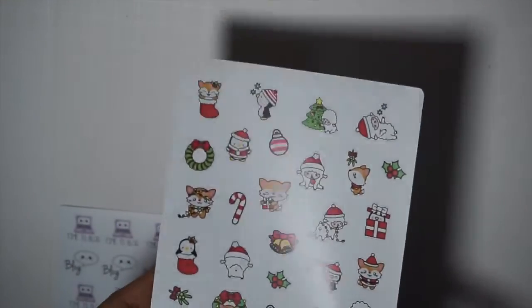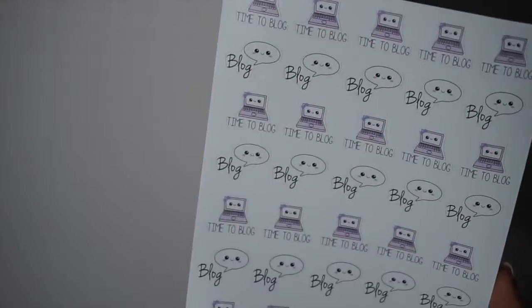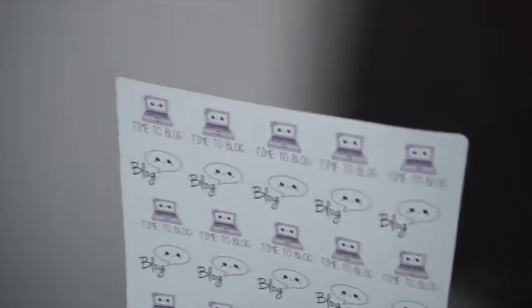She also has a Christmas sampler which I thought was super cute and was definitely not expecting. It has some cute little foxes and penguins. Mandy from Mandy Dreams was right — her paper totally smells like beach balls. The main thing I picked up is the 'Time to Blog' sticker sheet for bloggers, which has a bunch of blog-themed stickers. I've been getting really into my blog lately — I'll leave a link on screen. That's all I got from Sweet Kawaii Designs.